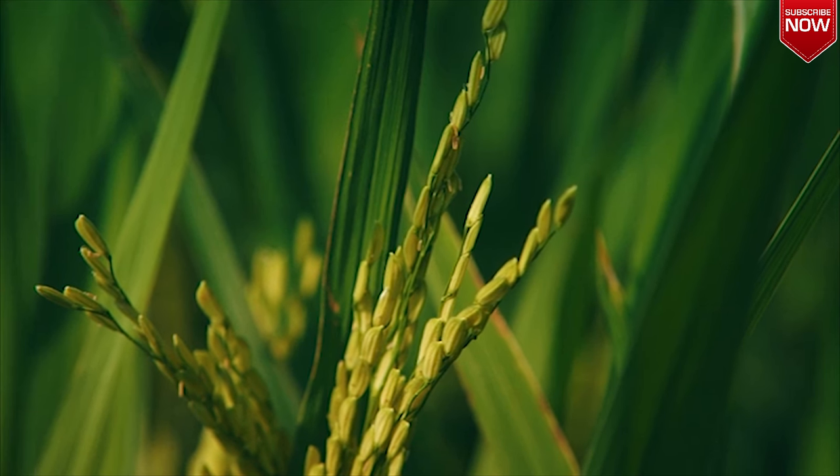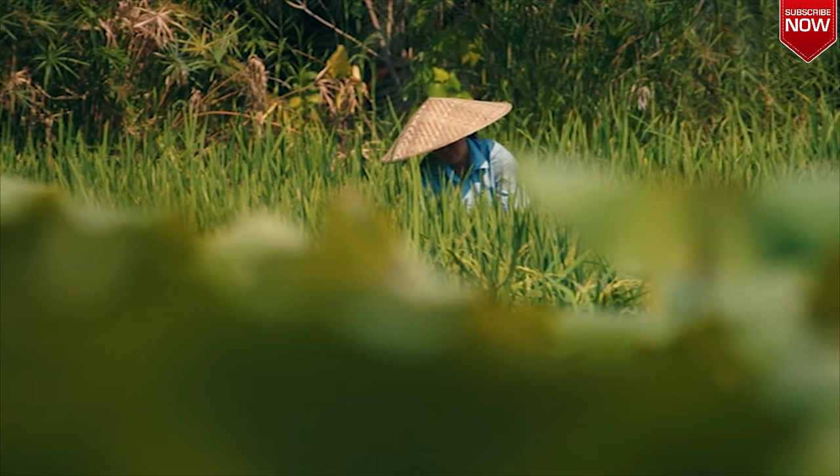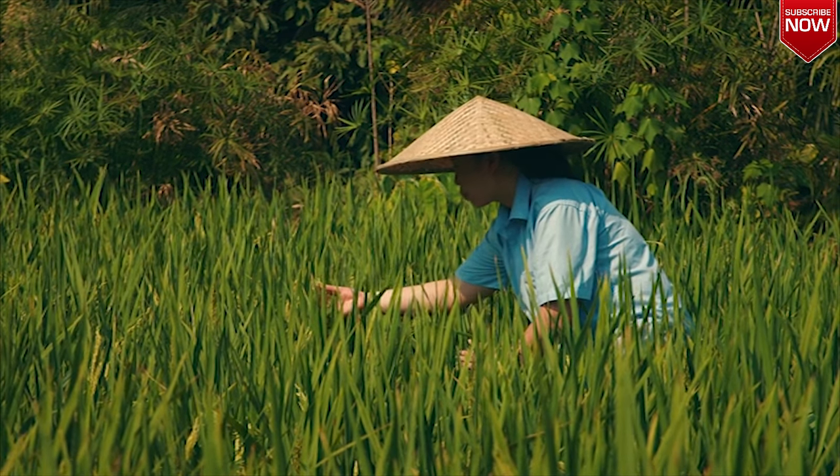Not that long ago, China was full of old, bent-over rice farmer ladies, up to their ankles in mud. But these days, things have changed a bit.